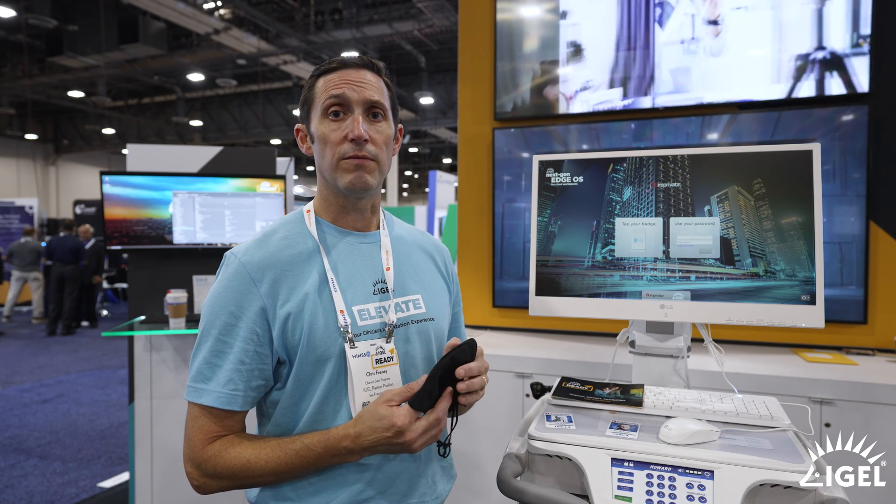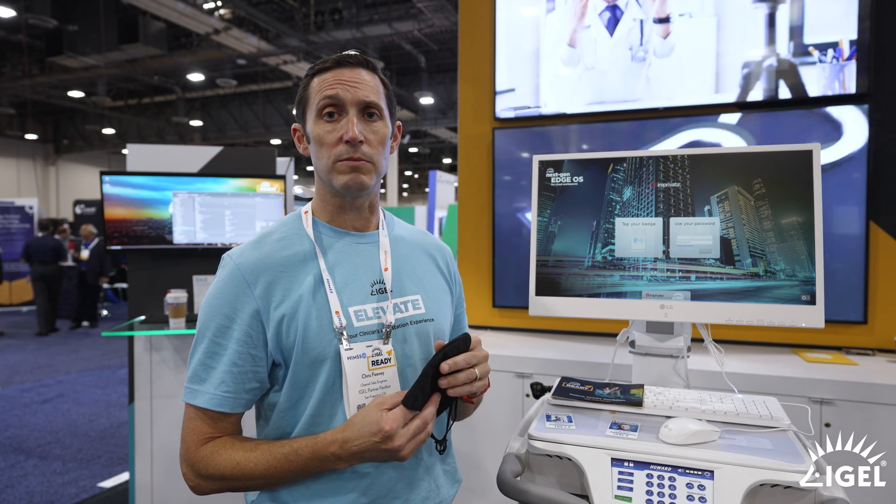This is a really cool workflow — very common in healthcare, certainly on Windows endpoints. We're now bringing it to the new delivery on iGEL OS. We're very excited, and hopefully you can come by and see it if you're here. If not, we look forward to showing this in person or virtually. Thank you for your time.